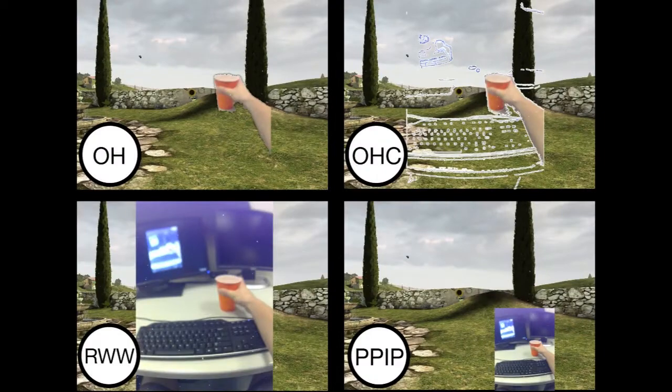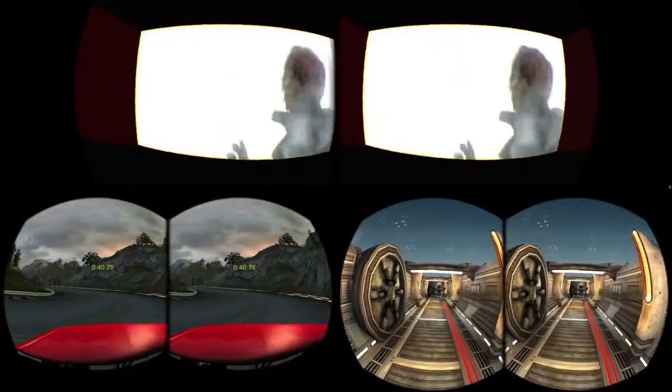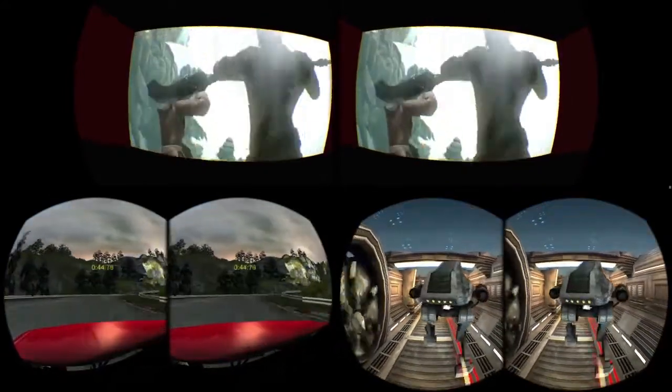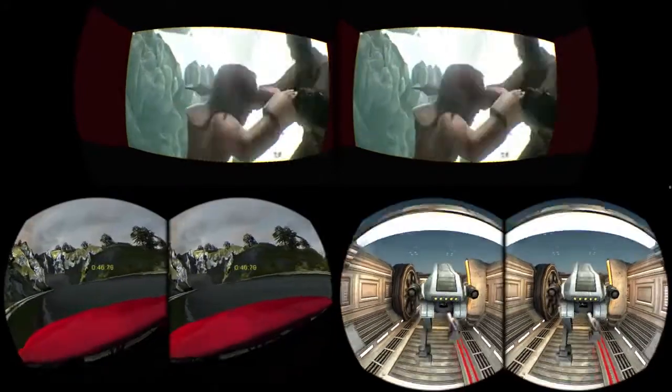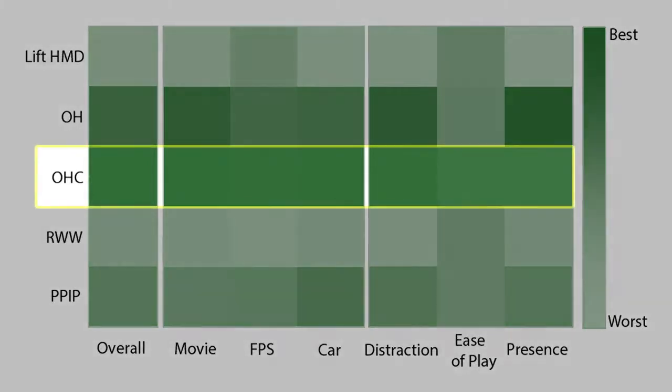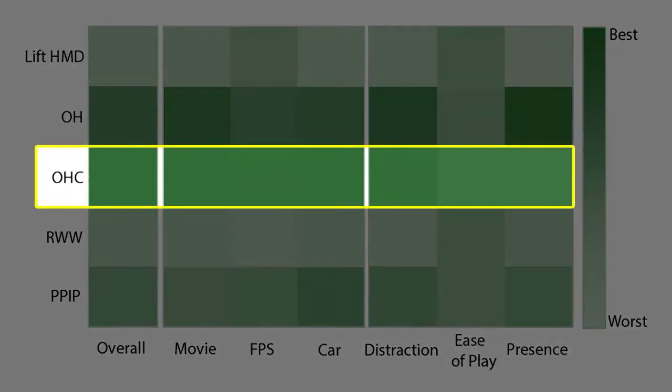We conducted experiments to see which visualization works best for users. We tested three virtual reality scenarios, including a car racing game, a first-person shooter, and a cinema experience. We found that showing users relevant objects in the real world and edges of supporting surfaces was the most helpful for interacting with both real and virtual environments. Please see our paper for more details.